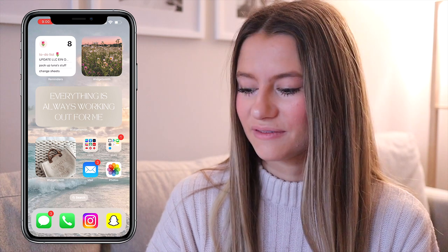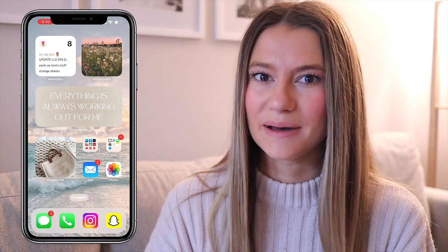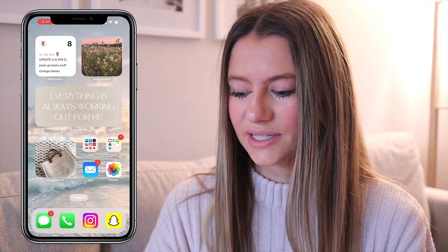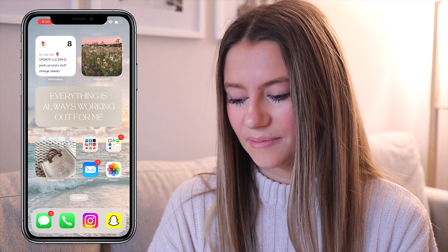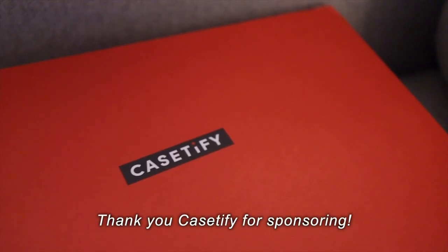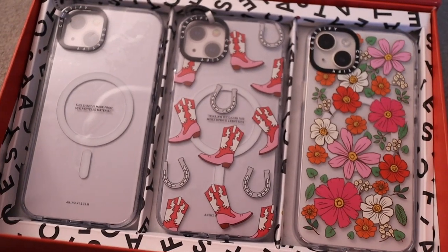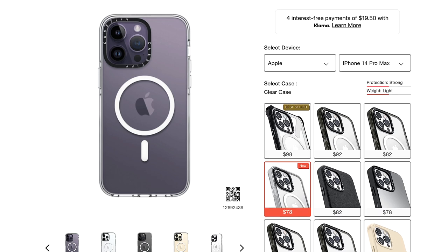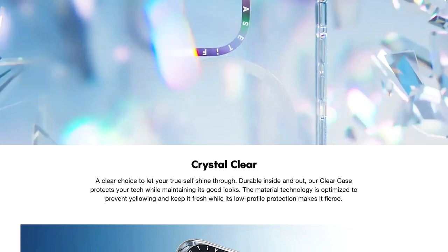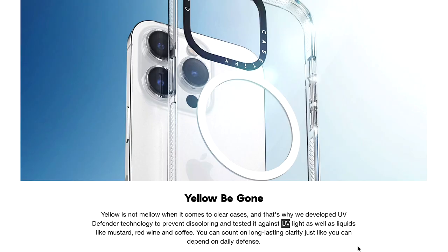The way I have my stuff set up is a bit different — a lot of my apps are actually in the app library and I find them that way, but the ones I use every day I keep in folders. Before we go into all my apps, let's chat about my accessories. You guys know I love Casetify — I just got a box of their new crystal clear cases, which are supposed to help prevent yellowing with UV defender technology.